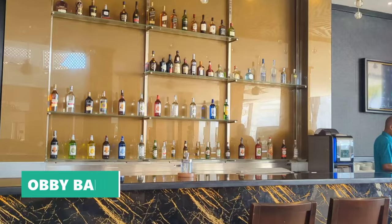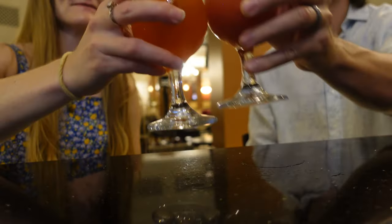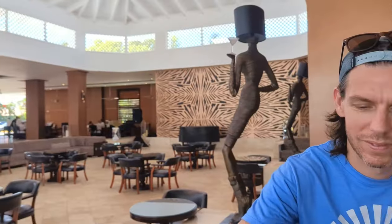On the other side of the lobby you'll find one of our favorite spots on the entire resort — the lobby bar, open from 9 a.m. to 10 p.m. daily. With some of the friendliest staff on the resort, this was our go-to spot for a pre-dinner cocktail and also one of our top spots to grab a coffee in the morning.